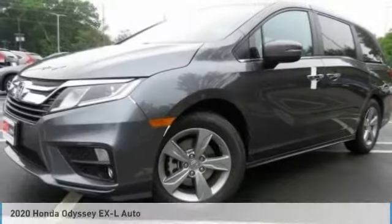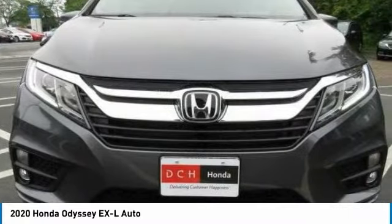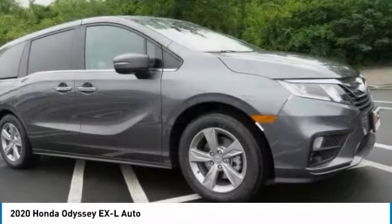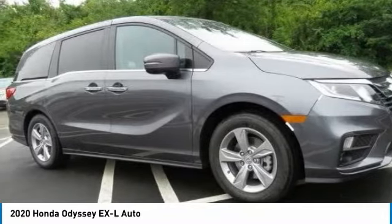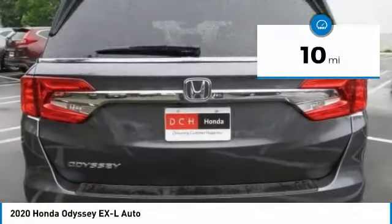The 2020 Honda Odyssey. The Honda Odyssey is a showcase of distinguished style, captivating technology, and advanced safety features — a must for all families. This vehicle has less than 100 miles.